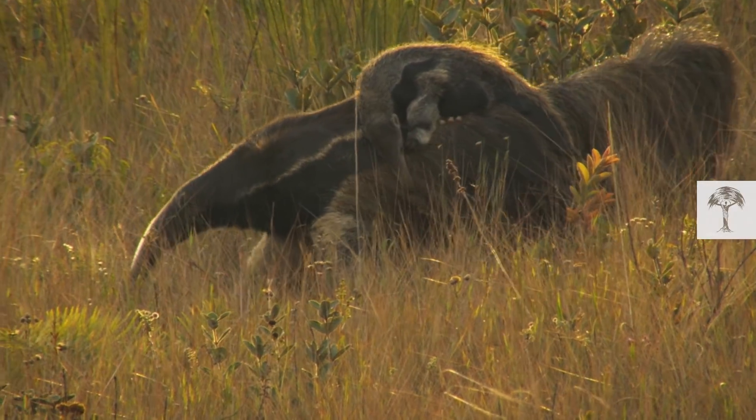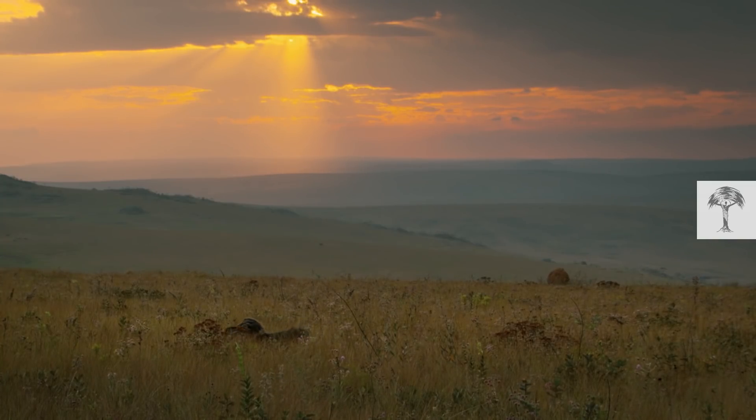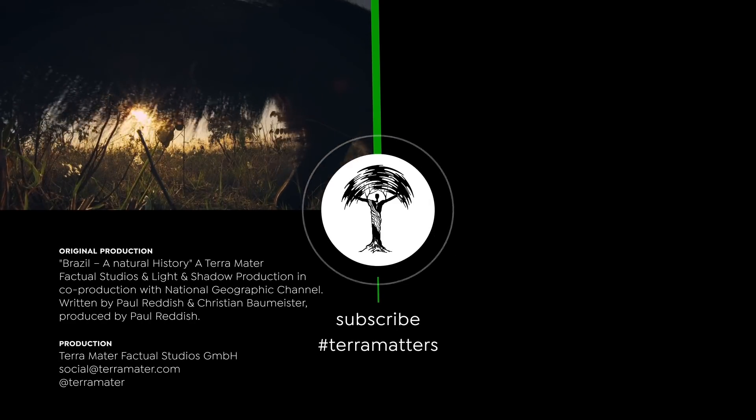With all these cool features, the little family is out and about for many more termite adventures. Want to see more unique animals? Check out our World's Weirdest Animals playlist.